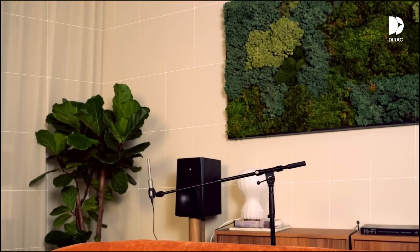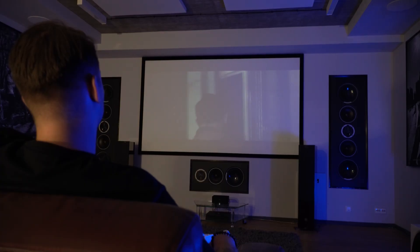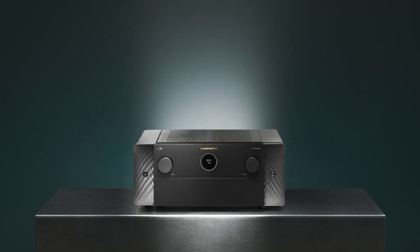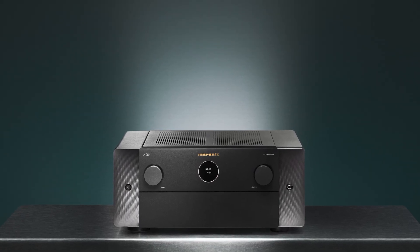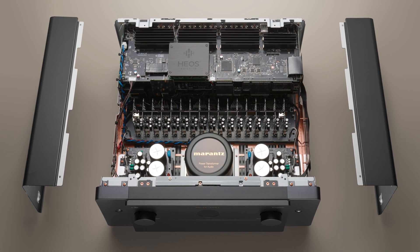It provides sound personalization according to the user's preferences. Dirac Live makes the sound even clearer, more dynamic and more realistic. The Marantz AV20 supports the latest video technologies, including 8K resolution, HDR10+, Dolby Vision and HLG — hybrid log gamma. Thanks to this, the device is fully compatible with modern TVs and projectors, delivering the highest image quality. Support for 8K makes this processor a future-proof solution that will remain up to date for many years.